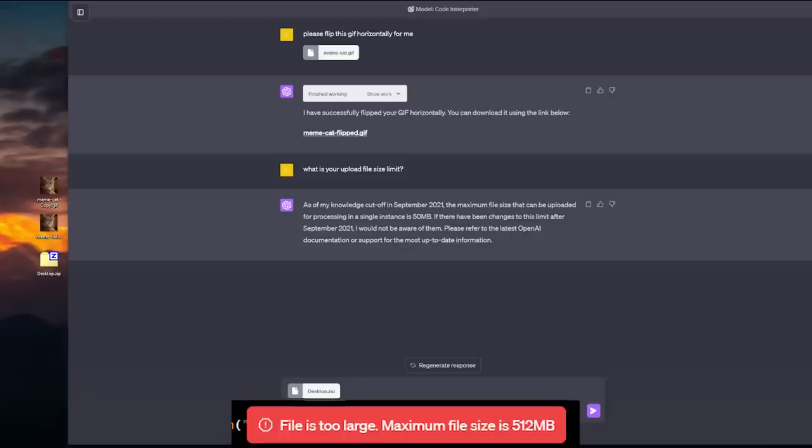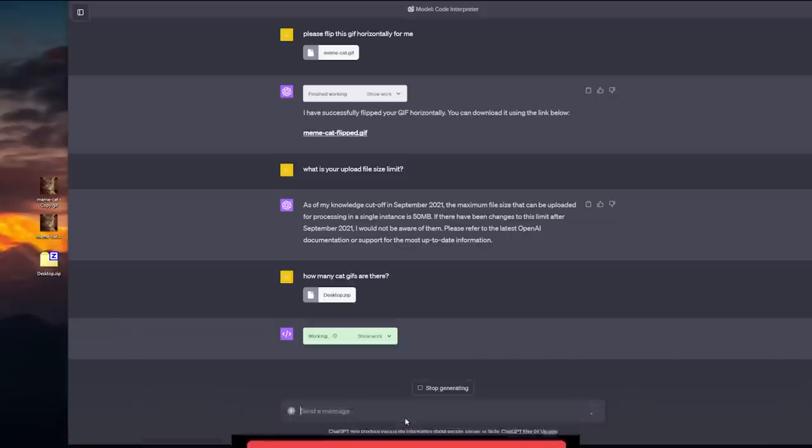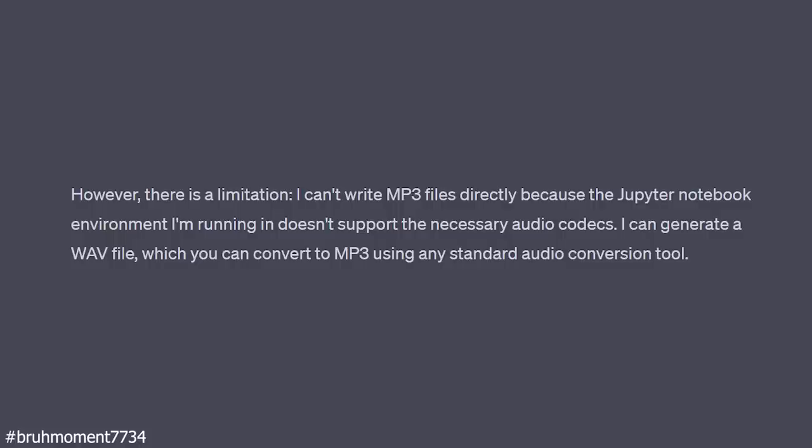It has an upload size limit of 512 megabytes, which is plenty if you are just uploading code. I think it's also run on a Jupyter notebook instance, so environment-wise, you can just treat it like one.